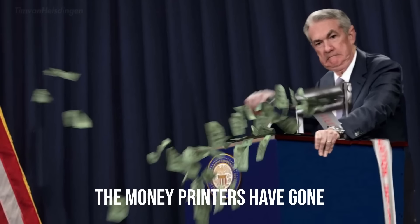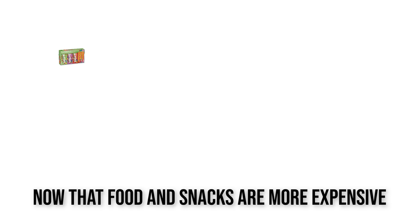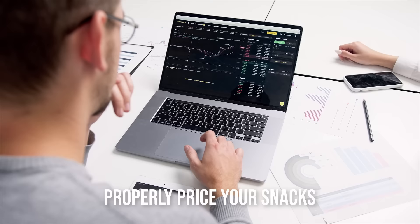The money printers have gone brrr and inflation has hit, bringing up the price of everything, including food. Now that food and snacks are more expensive, your inventory costs have increased. Your business will burn because you ran out of cash. In this video, I'll show you how to properly price your snacks.